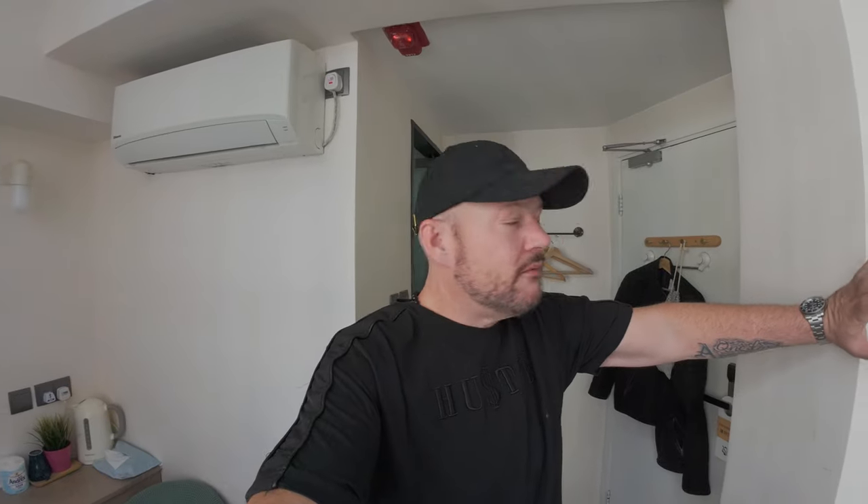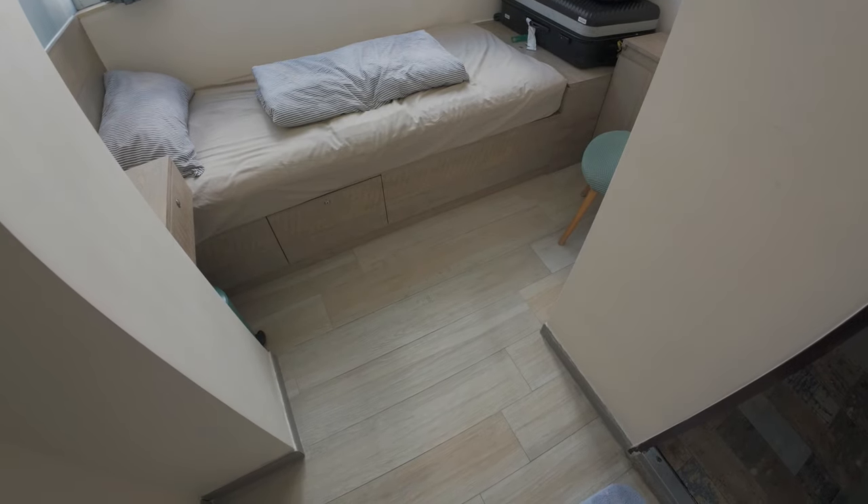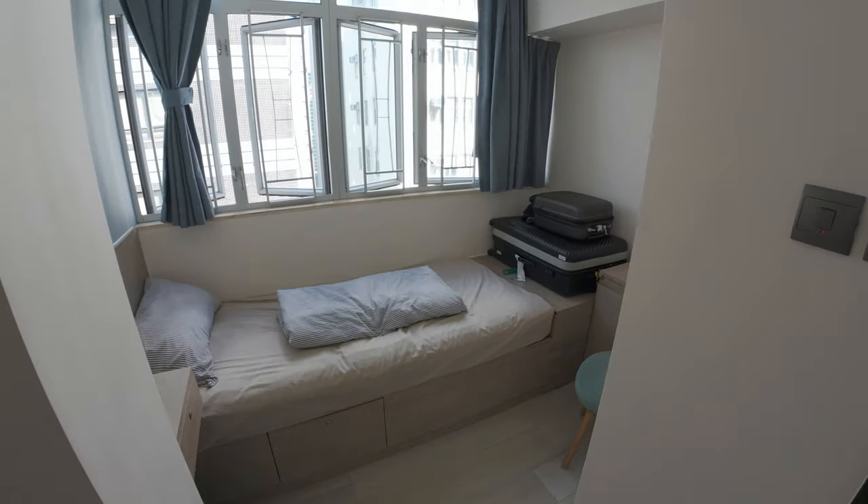One thing I really liked about this Airbnb is the owner actually sent through an itinerary of things to see and do in Hong Kong, which I thought was fantastic. So yeah, this is just a quick video about what an Airbnb or guest house looks like in Hong Kong. If you're a couple, you might want a bigger room. Time for me to go to the airport — onwards and upwards to the next destination. This is Rick Meets World, like, share, subscribe. Hong Kong baby!